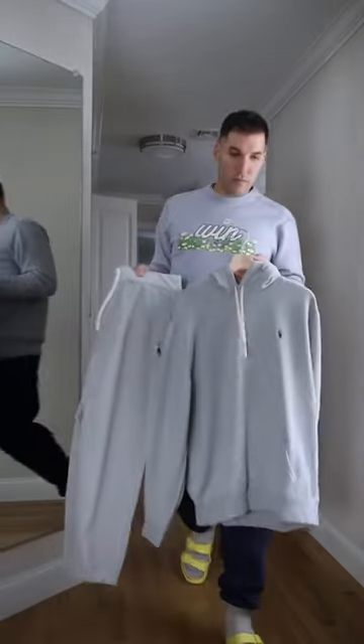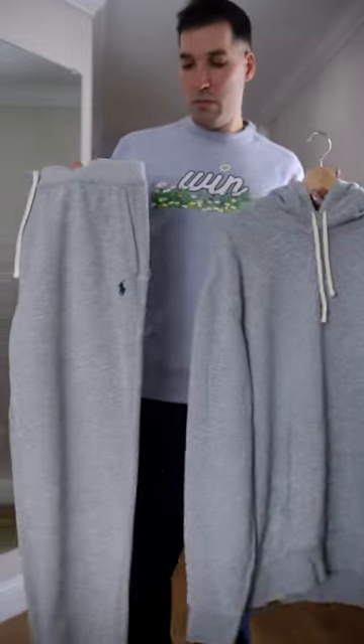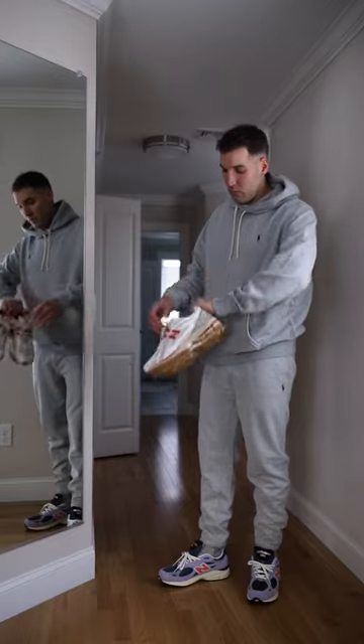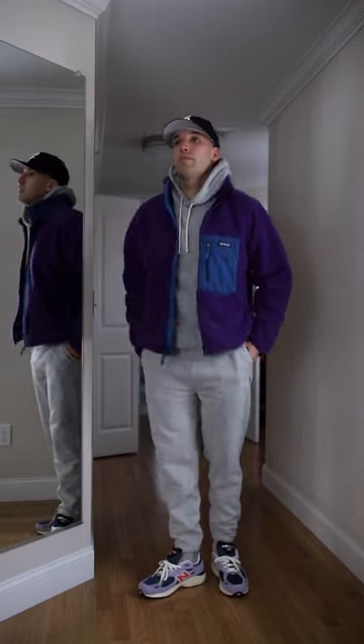But what about the casual look? Same theme — Ralph Lauren and all gray. Ralph Lauren is a step above an athletic company sweatsuit, and because it's all gray, you can wear any color footwear you want. I threw on a purple Patagonia jacket to make it pop a little bit. Five minutes, no problem.